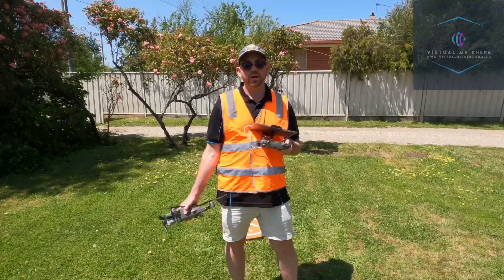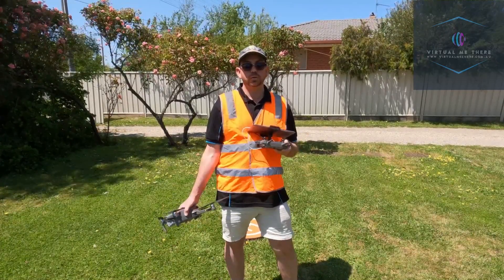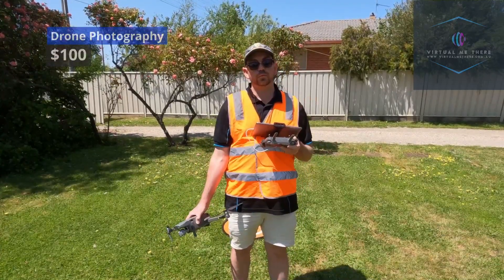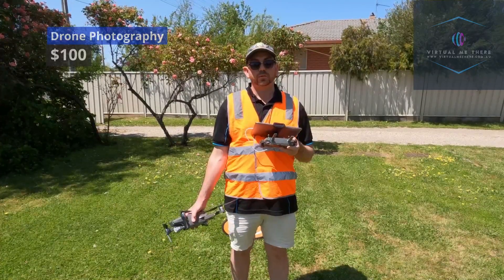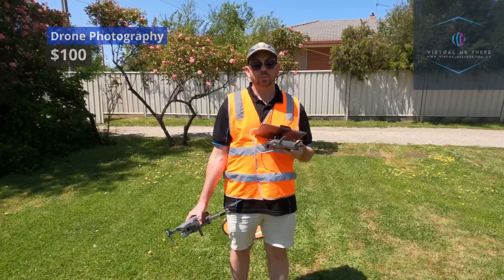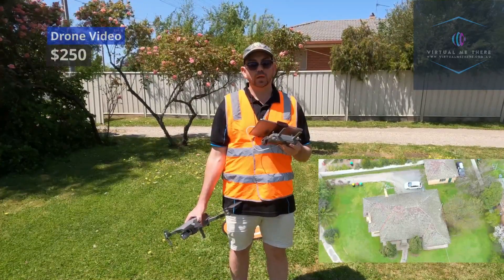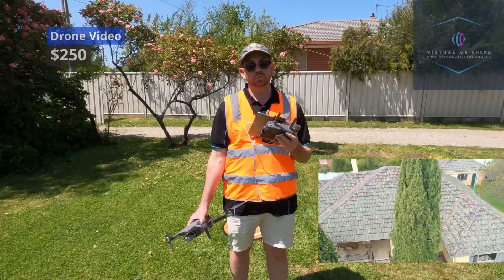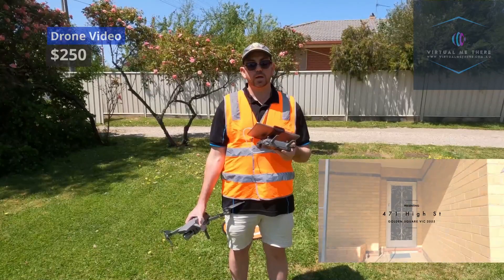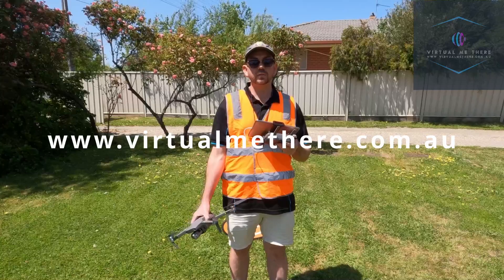So that's how I undertake a drone photography shoot and drone video shoot. Just to recap, I offer drone photography for $100. The price is quite reasonable compared to other competitors, and I just want to make it so people have access to these services in the Bendigo region. I also provide real estate photography video for $250, with an intro drone shot and a video through the entire property. If you're interested in my services you can go to virtualmethere.com.au.